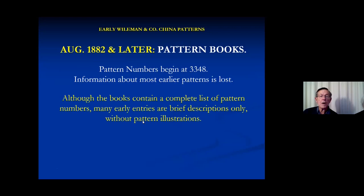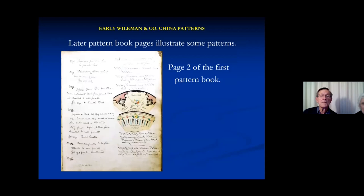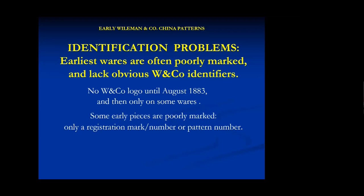Here's the top half of the first page of the first surviving patent book. The very first entry is 'painted green ivy,' and then there are a whole lot of entries for bird and japonica in different colorways — 15 different colorways. By the second page they have the odd picture, and on the fifth page they have a picture where they say 'registered japonica and bird.' Although there is a patent number, they don't put it on their wares — they were satisfied with just the diamond mark. So the early wares are often poorly marked with no obvious 'Wileman and Company' identification.